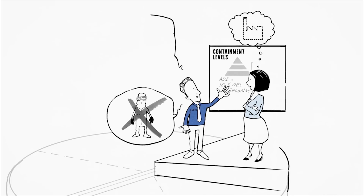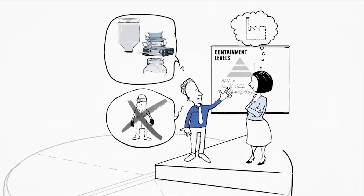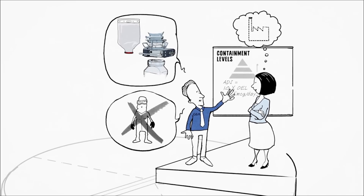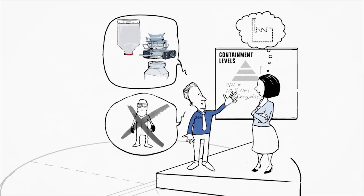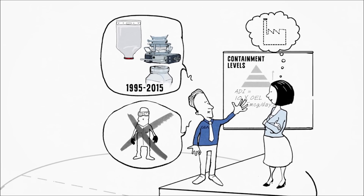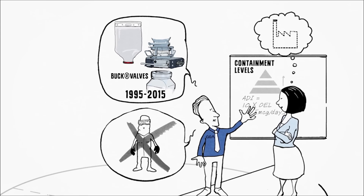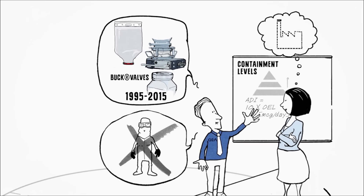GEAR's expertise spans decades. We have been supplying containment technology longer than anybody, with thousands of successful installations worldwide. More than 20 years ago we were the first ones to industrialize the split valve technology with the well-known buck valve, and later introduced the first disposable containment system known everywhere as Hycoflex.